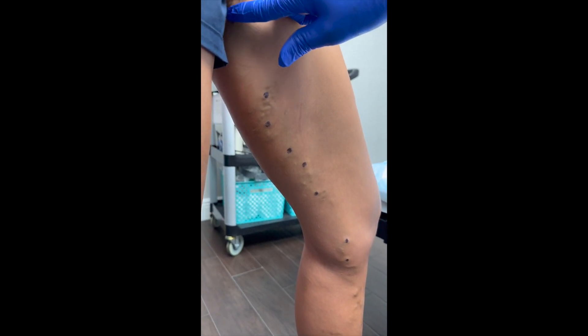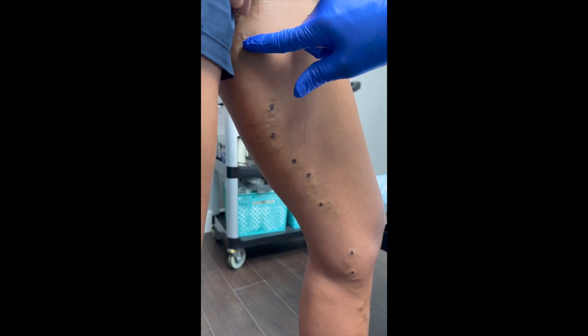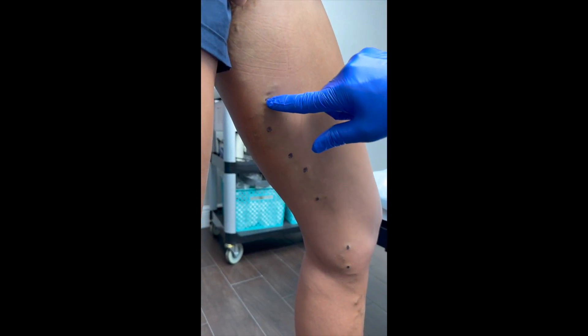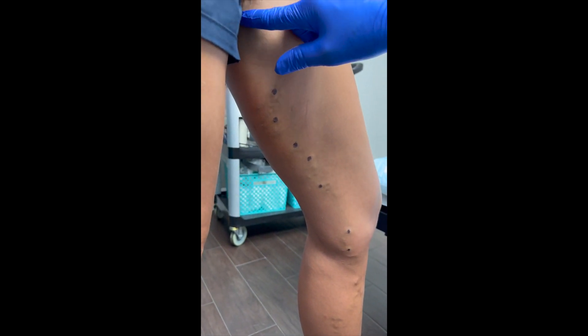Many times these go back to normal size; however, over a period of years spider veins may develop due to the previous valvular dysfunction in these small veins. That's one of the reasons that women have considerably more spider veins than men.